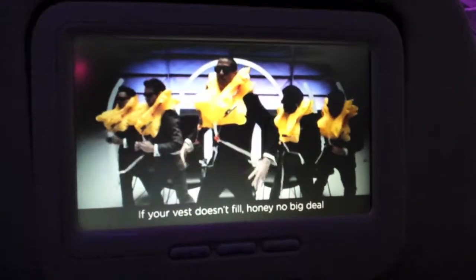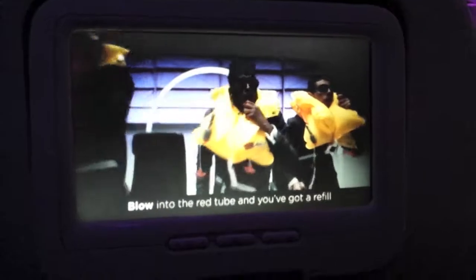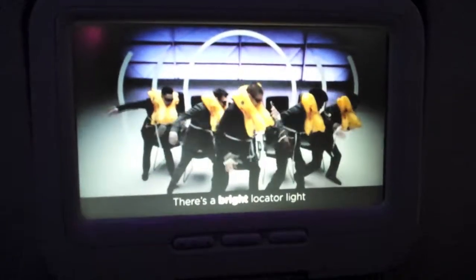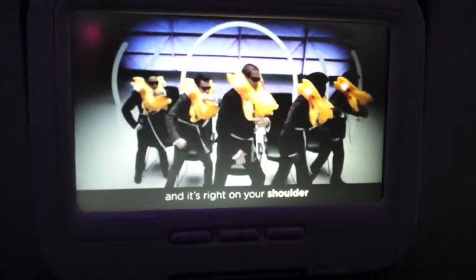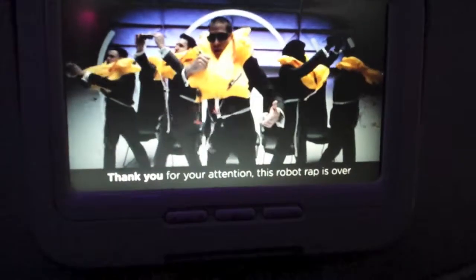I thought this part was pretty funny — good job Virgin America. On the shuttle going to get the rental car. No one on the shuttle — VIP, just kidding. The shuttle looks kind of old.